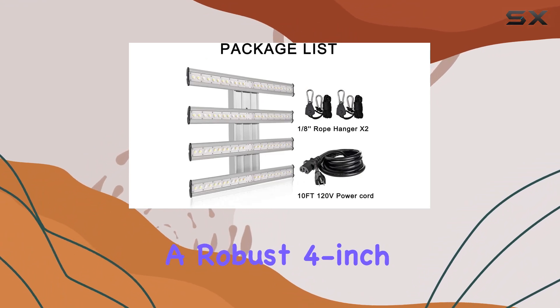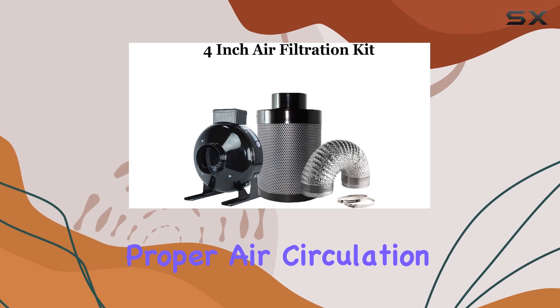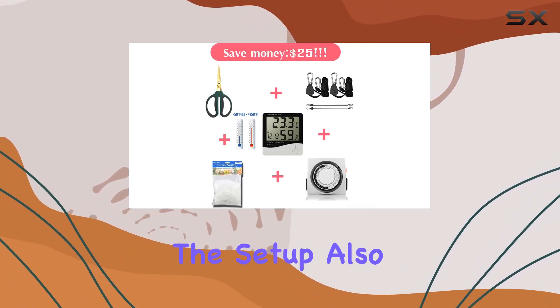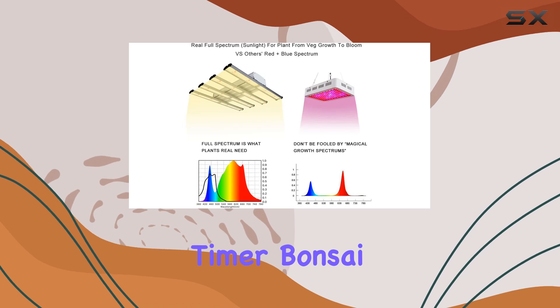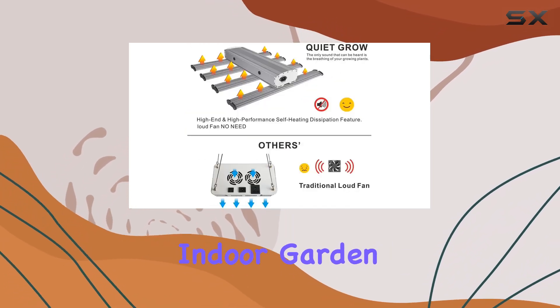The kit includes a robust 4-inch ventilation system. This system ensures proper air circulation and effectively controls odors, which is crucial for indoor gardening. The setup also comes with a waterproof floor tray, digital hygrometer, 24-hour timer, bonsai shears, and trellis netting — everything you need for a successful indoor garden.